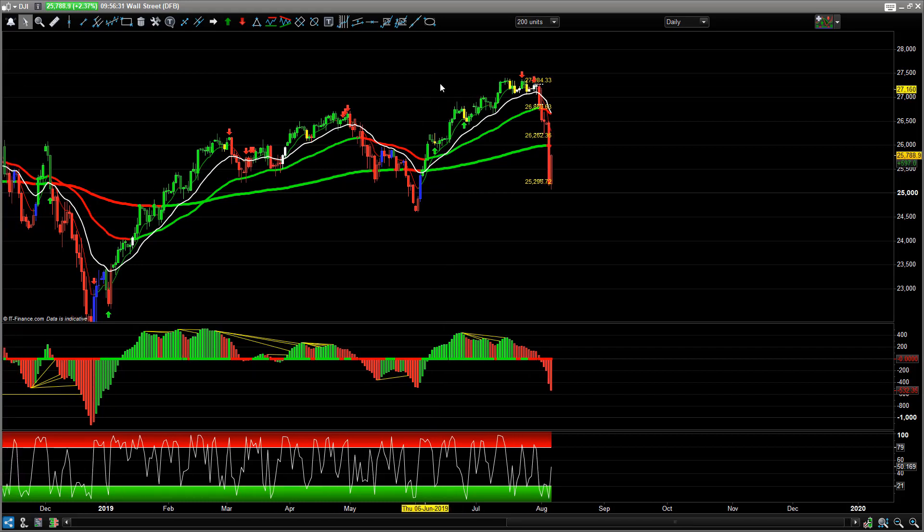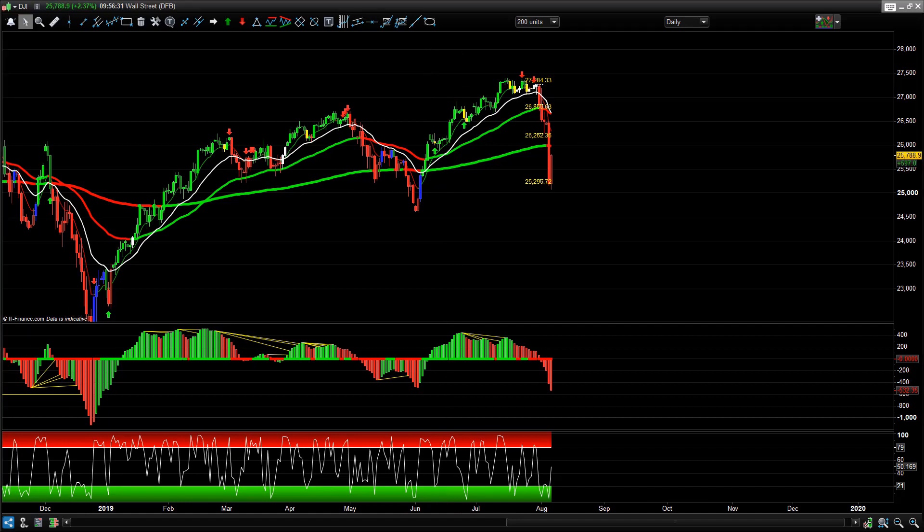So where are we going now? We've got a big sell-off. We got the red PTS Trend Predictor short - no-brainer, that is a sell signal. Entry one, target or trail stop at 26,262 - it just went straight through that, which was brilliant. Then we came into the next target at 25,296, got down to nearly 25,000.